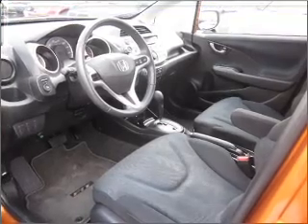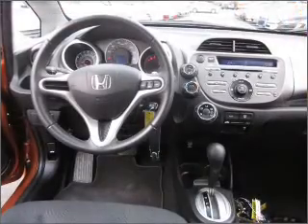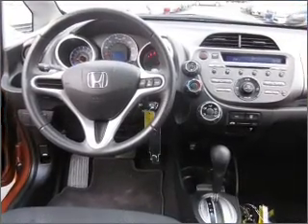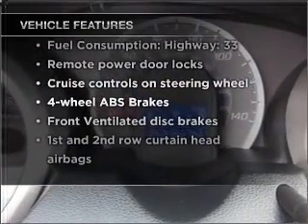Stand out from the crowd with premium wheels. You will appreciate the safety feature of anti-lock brakes. Power and reliability are a great combination — this vehicle has both. And with these notable features, you won't want to miss out on the opportunity to own this amazing vehicle.